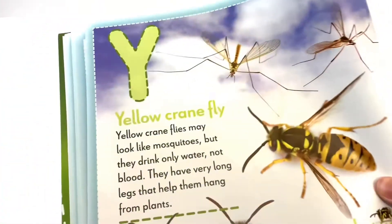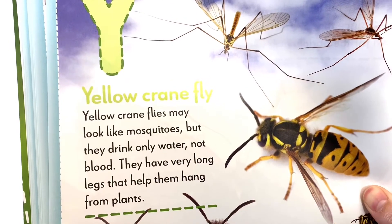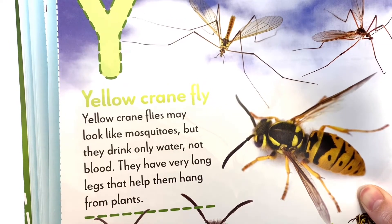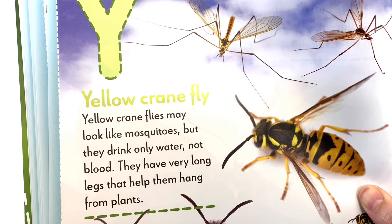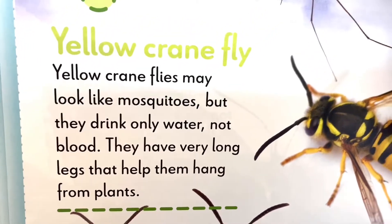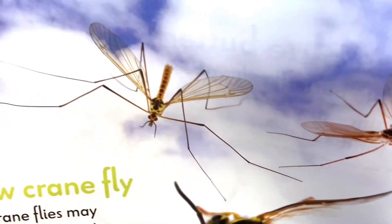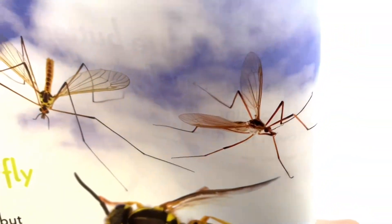The next letter is Y. Y is for Yellow Crane Flies. Yellow Crane Flies may look like mosquitoes, but they drink only water, not blood. They have very long legs that help them hang from plants. Look at those very long legs.